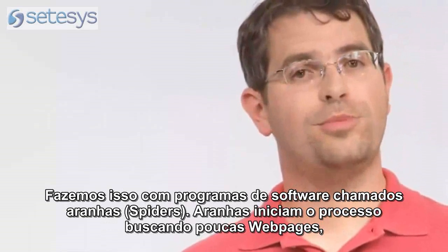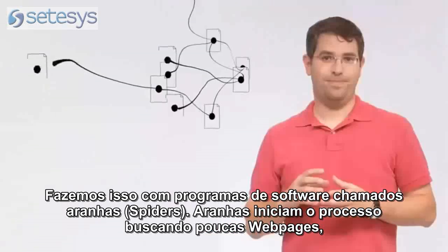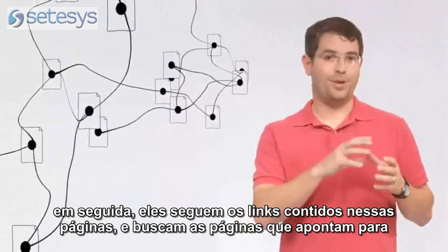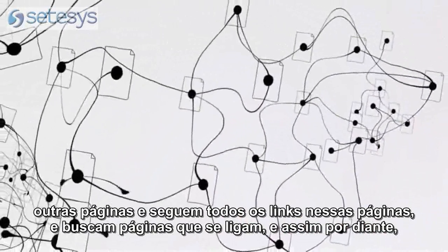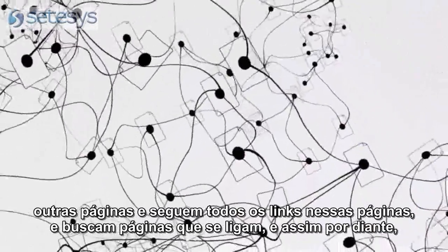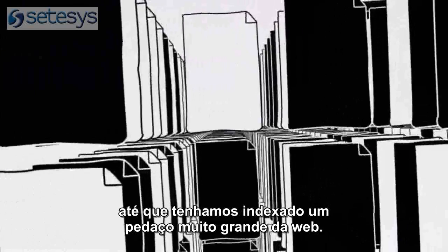We do this with software programs called spiders. Spiders start by fetching a few web pages, then they follow the links on those pages and fetch the pages they point to, and follow all the links on those pages and fetch the pages they link to, and so on, until we've indexed a pretty big chunk of the web.